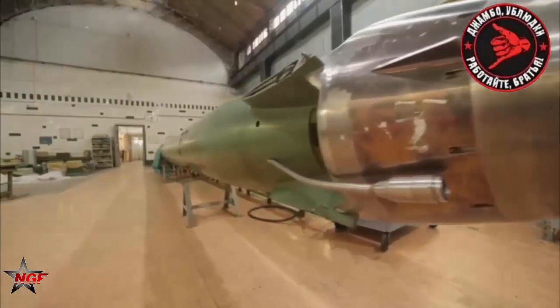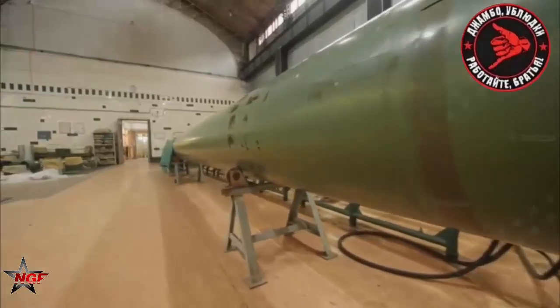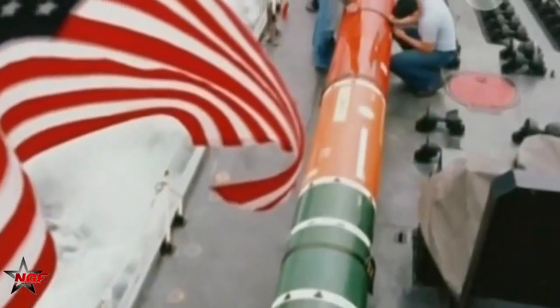Another disadvantage of a super-cavitating torpedo is the inability to use conventional guidance systems. The gas bubble and rocket engine make enough noise to drown out the torpedo's built-in active and passive sonar guidance systems. Early versions of SHK VAL appeared to be unguided, favoring speed over guidance. A newer version of the torpedo uses a compromise method, sprinting to the target area with super-cavitation before slowing down to search for it.